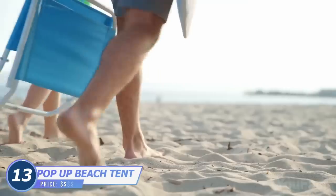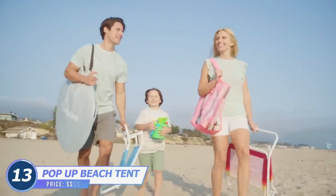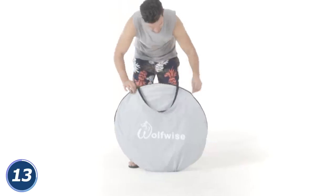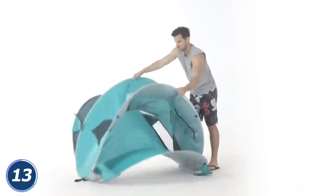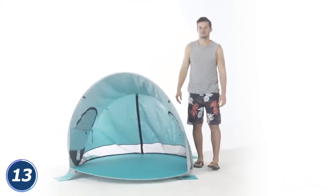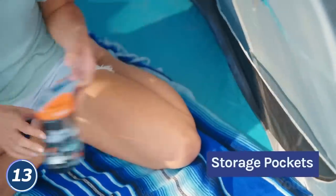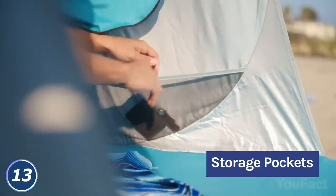Going to the beach? You need a tent to let your skin rest from direct sunlight from time to time. The WolfWise Pop-Up Tent is a solid choice here. All you need is to unzip the pouch and pull off the elastic band — voila! You have your own shelter in a matter of seconds. Inside, there's enough space for up to three adults. There are also some pockets to keep things like a bottle of water nearby.